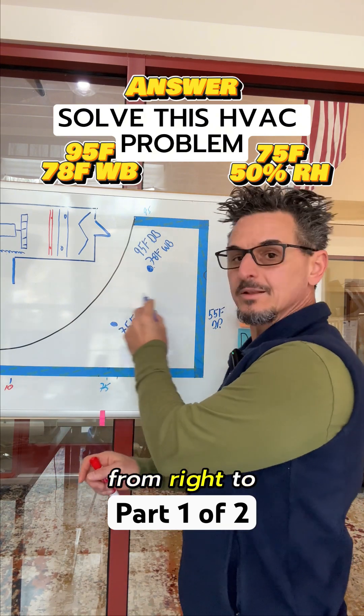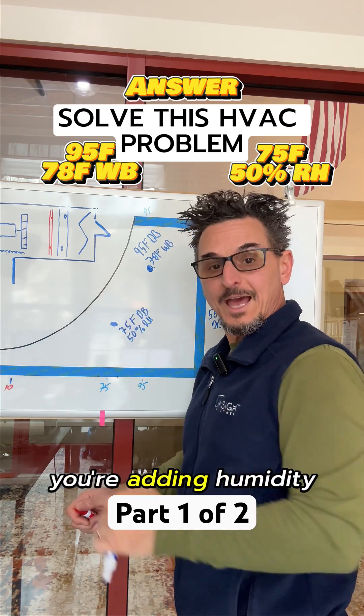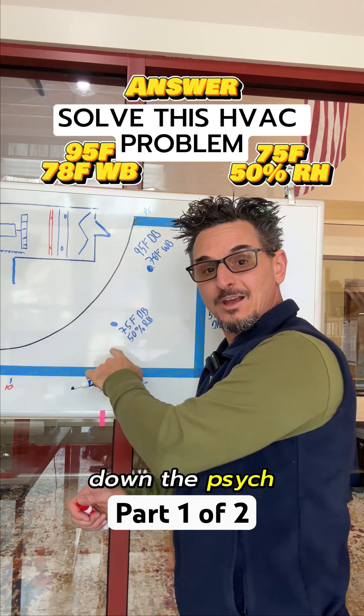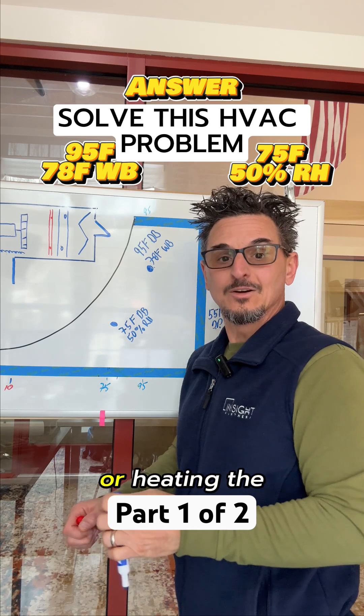When you're moving from right to left, you're sensibly cooling. When you're moving from a lower point to a higher point, you're adding humidity. When you're moving down the psych chart, you're removing humidity — you're dehumidifying. When you're moving from left to right, you're adding heat, or heating the air.